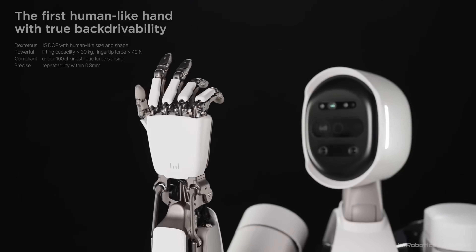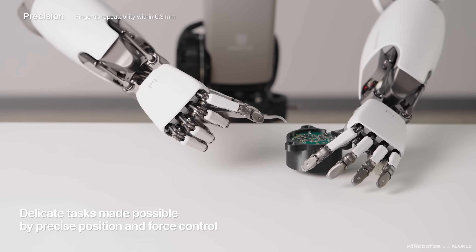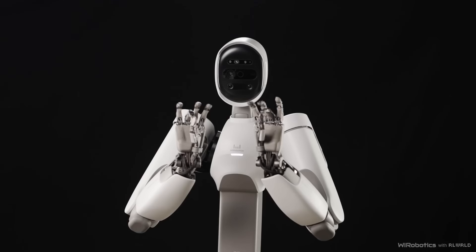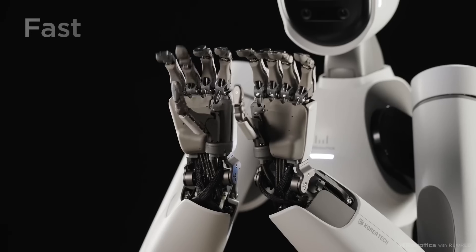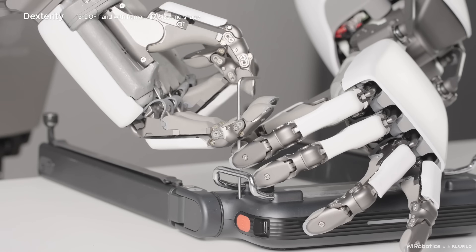Its intelligent control system adapts naturally to the wearer's movements, making it feel like a seamless extension of the body rather than a machine. From logistics and construction to defense and emergency response, Alex represents a major leap forward in human-robot integration, paving the way for a future where exoskeletons become an everyday tool to boost performance and safety.